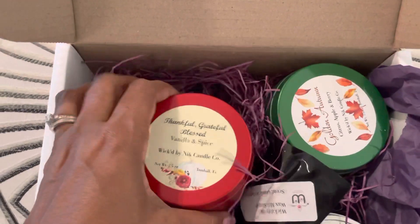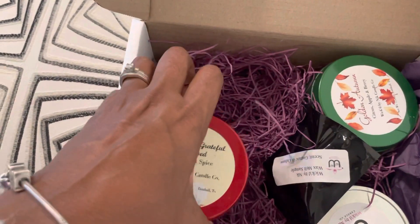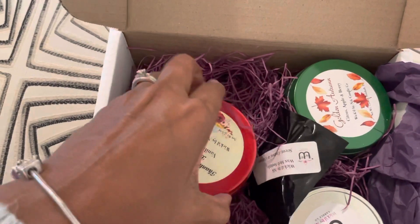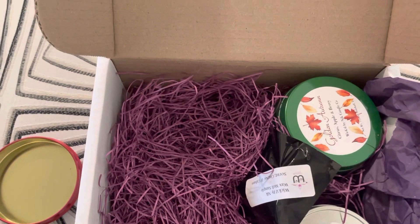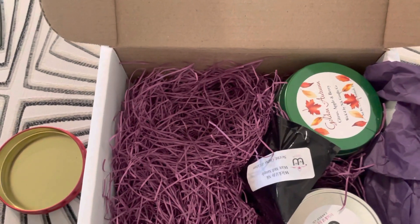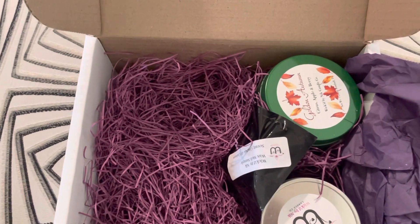This one is vanilla spice. Look at all her different packaging. Y'all know I'm trying to do this with one hand, so sorry I'm fumbling, but I'm going to get it. Mmm, it smells so fallish. Oh my goodness. You smell it, Lana? Yes. They smell so good.